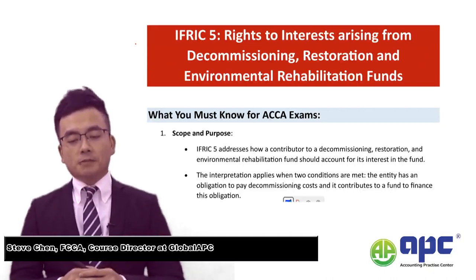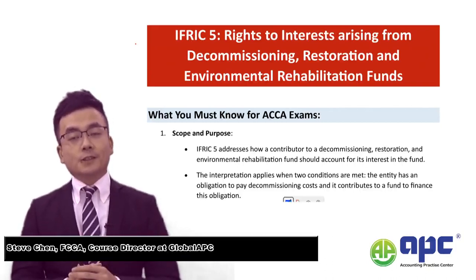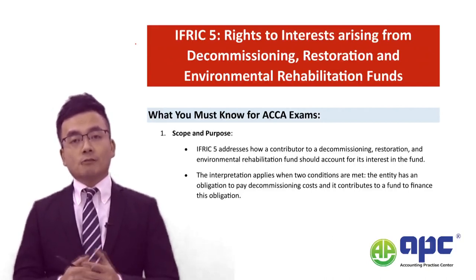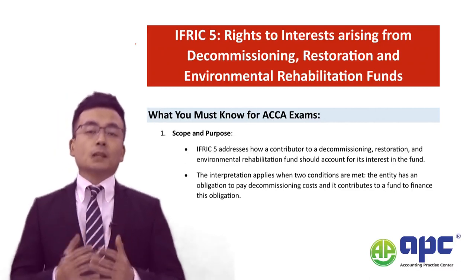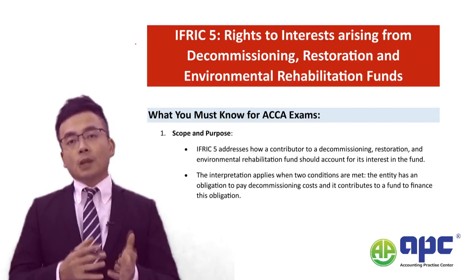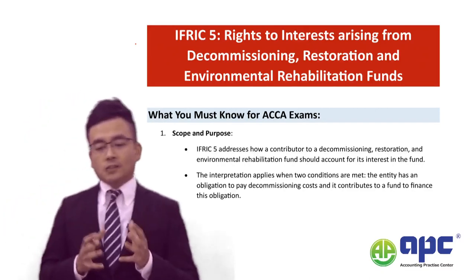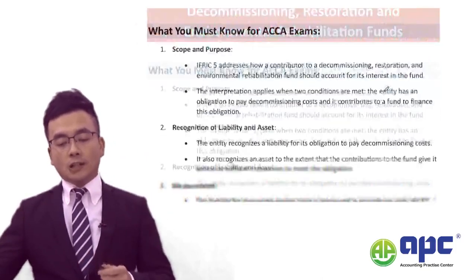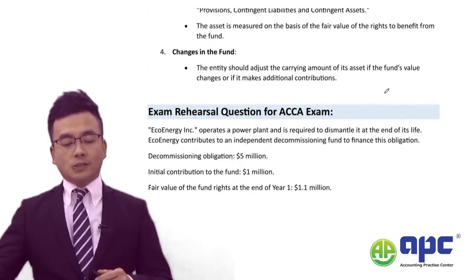Welcome again to IFRIC No. 5, Rights Arising from Interests in Decommissioning, Restoration and Environmental Rehabilitation Funds. This is quite similar to IFRIC No. 1 as we've seen before. From the ACCA exam's point of view, we may need to know a specific scenario like this.